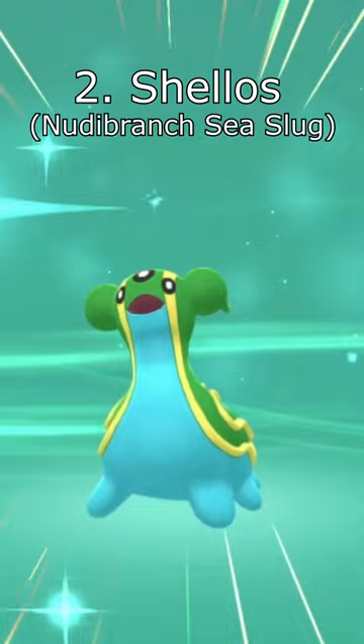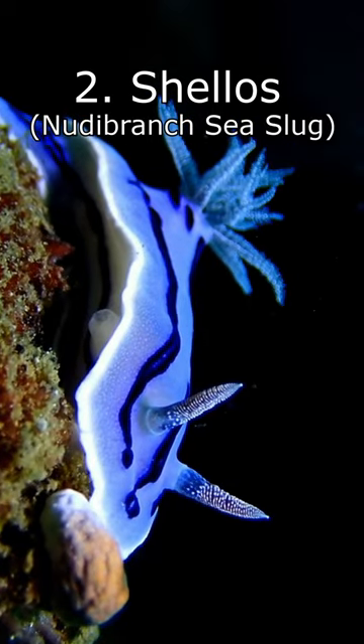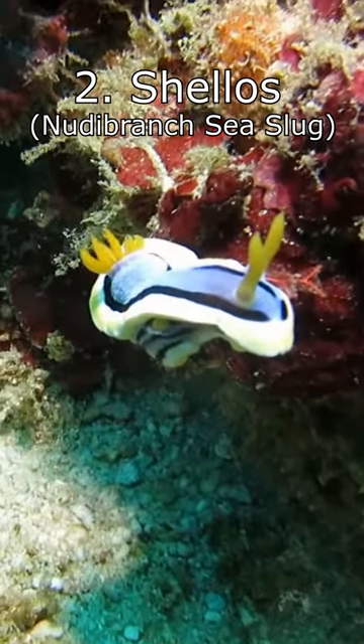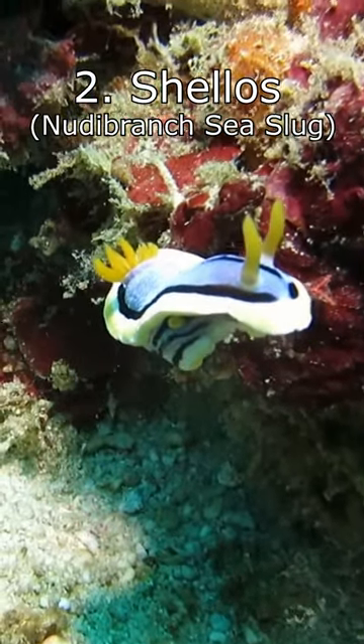Number 2: Shellos. Gastrodon and Shellos are based off sea slugs from the Nudibranch family, a diverse and colourful group of sea slugs. The Willan Chromodorus and Chromodorus Locky sea slugs look particularly like the East Sea Shellos.